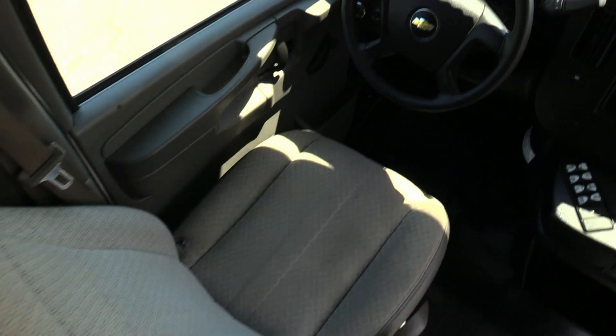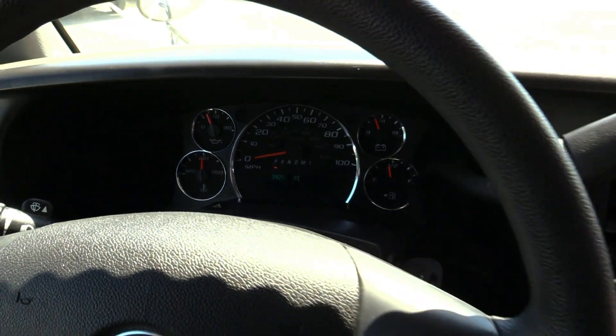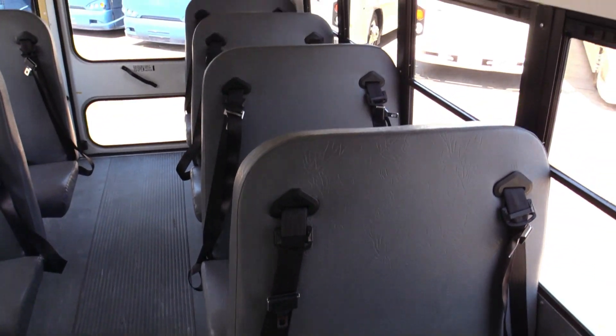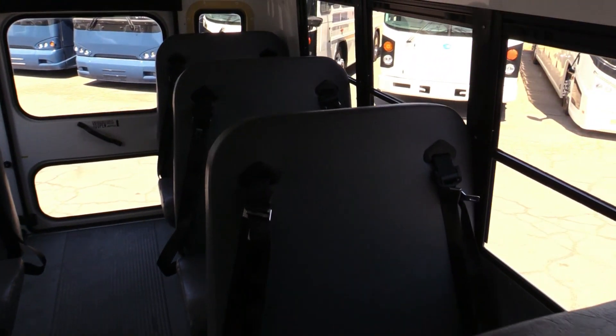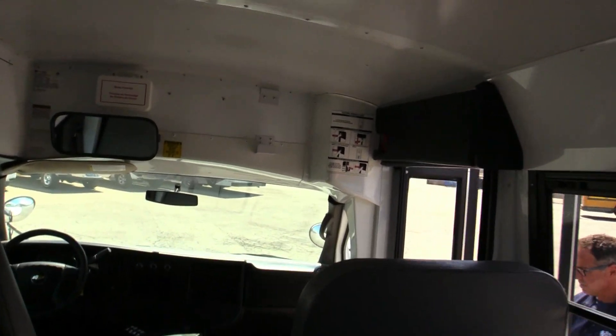Driver's area looks great. Of course, we're just hanging out there at 39,000 miles. Dash is in good shape. It's on this Chevy chassis, by the way. 14 passenger. It's a good looking little bus.